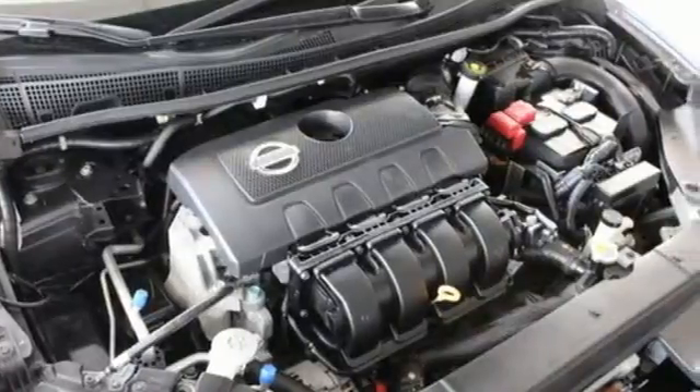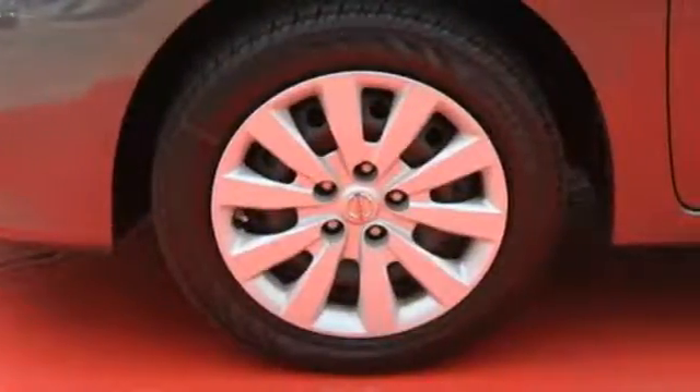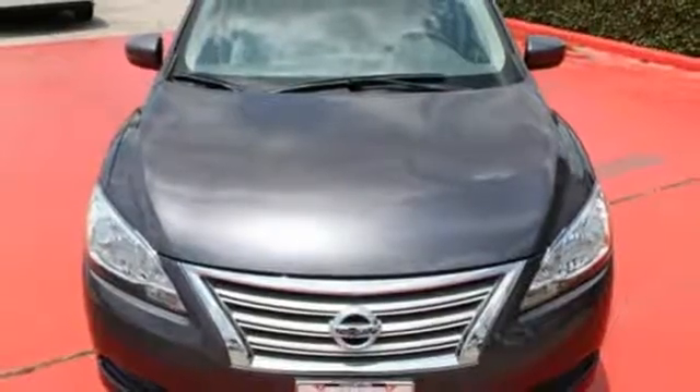The safety features, including a tire pressure monitor, multiple airbags, anti-lock brakes with brake assist and electronic stability control, will keep you and your precious cargo safe in your travels. Load up the family in this versatile and sensible Nissan today.